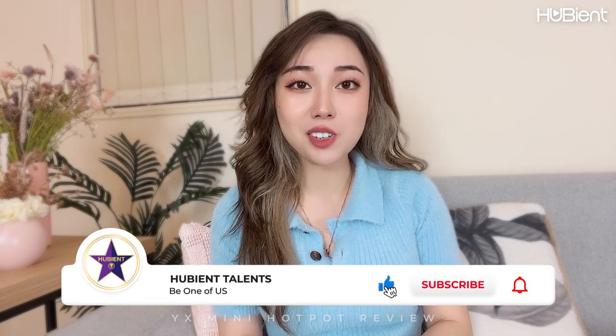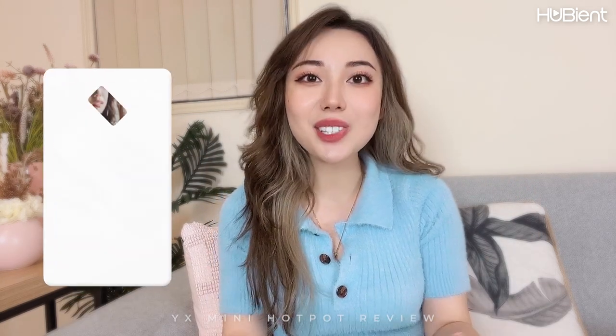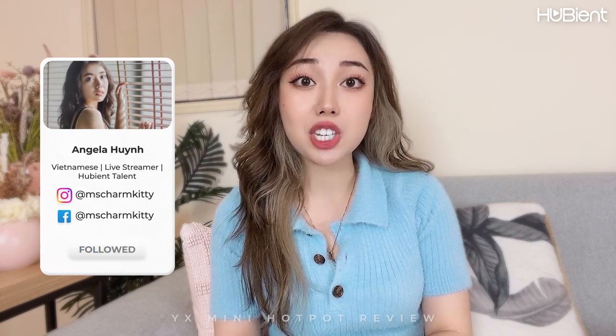That's it from me. Don't forget to give this video a thumbs up, subscribe to our channel and ring that bell so you'll be notified every time we upload a brand new video. And of course, don't forget to follow me on my social medias, Ms. Charm Kitty. Until next time, love you all. Bye!